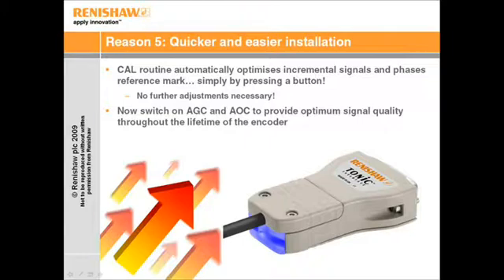Just move the readhead along a short piece of the scale, then backwards and forwards over the reference mark. Renishaw's technology means no further adjustment is necessary. Pressing and holding the same button switches on dynamic signal conditioning to ensure high fidelity encoder feedback for many years to come.